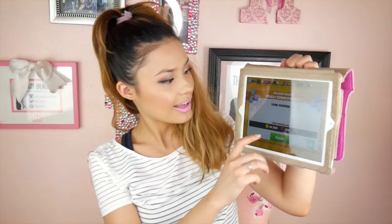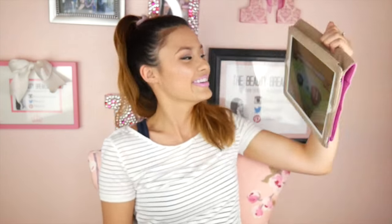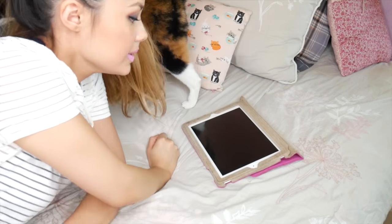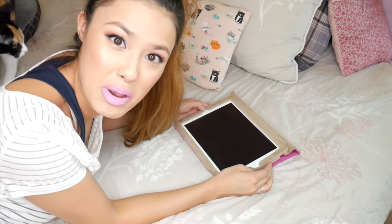Now for lifestyle favorites. The game I've been really into has also sponsored this video — it's called Dragons Mania Legends. I just logged in to show you guys the game and I won an Agent Dragon — I've been promoted to a higher league! I'm going to switch views so you guys can get a better look at the game. Let's play some Dragon Mania Legends.